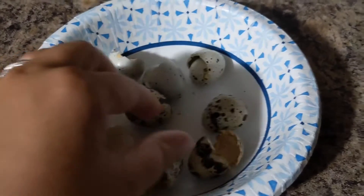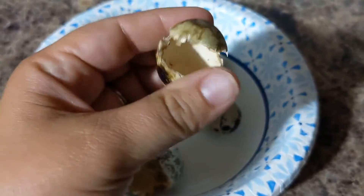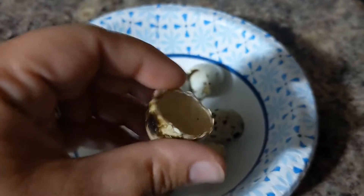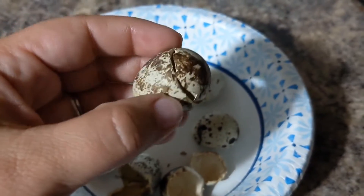I decided I wanted to pull out all of the shells of the hatched quail eggs. They are right here. They look very... oops, sounded awful. They're so tiny. It's just amazing that they hatched.